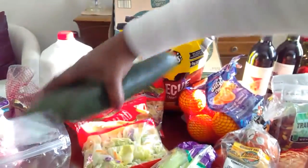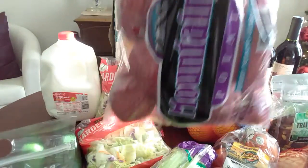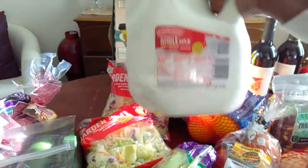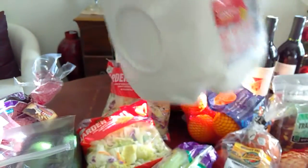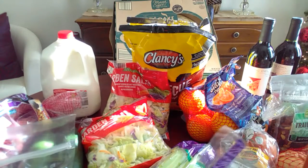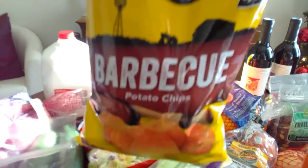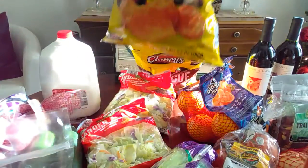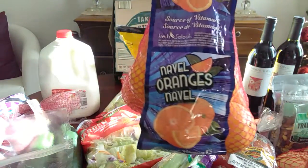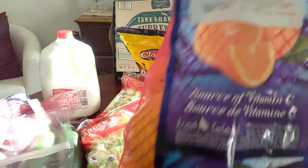I have potatoes which were a dollar fifty-nine for this big five-pound bag. They have milk which is a dollar forty-nine - sometimes it goes as low as ninety-nine cents every week, which is awesome because my son drinks a lot of milk. My son loves these barbecue potato chips by Clancy's - they're so delicious, they taste just as good as Lay's to me. And we have this big four-pound bag of oranges for a dollar ninety-nine, which is a good deal since we eat a lot of oranges.